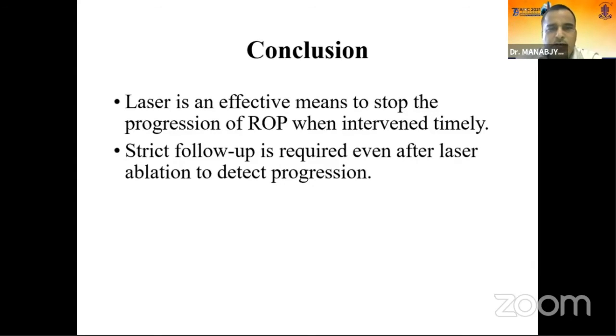Dr. Nikita, you have a very straightforward conclusion. Do you have any other specific message you would like to give to the audience regarding your study? Even after laser, it is very important to follow up the patient. The moderator noted this is a well-known fact and asked if there was anything new added by the study, such as any specific complications or additional findings.